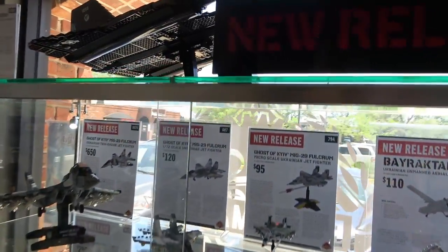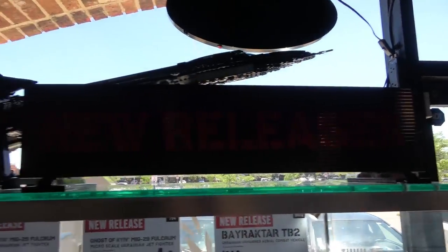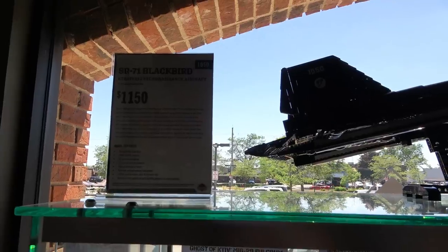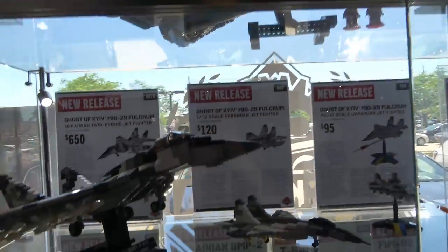Oh my gosh, is this a Blackbird up here? It is a Blackbird — a massive new release Blackbird for $1,150. But look at that thing. Oh, that is awesome.